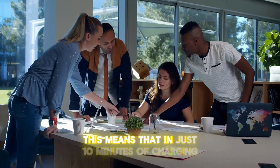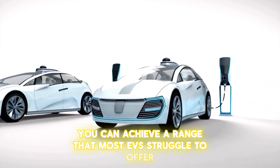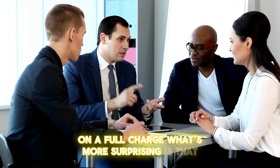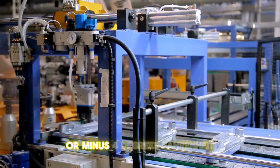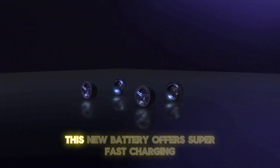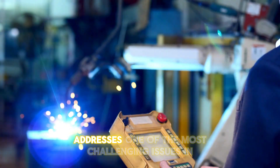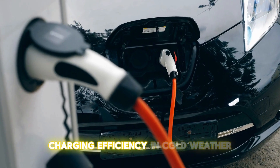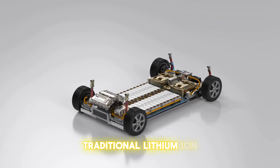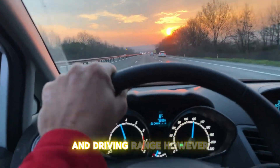In just 10 minutes of charging, you can achieve a range that most EVs struggle to offer on a full charge. Even at extreme temperatures as low as minus 20 degrees Celsius, or minus 4 degrees Fahrenheit, this battery offers superfast charging. This innovation addresses one of the most challenging issues in the electric vehicle industry: charging efficiency in cold weather. Traditional lithium-ion batteries face significant performance drops in cold conditions, which can drastically affect their charging speed and driving range.